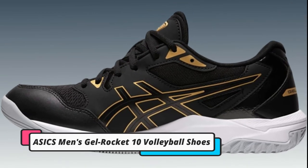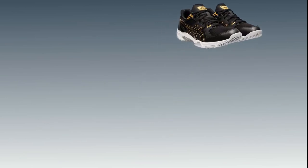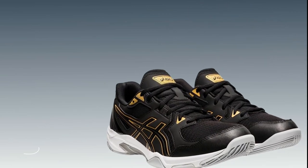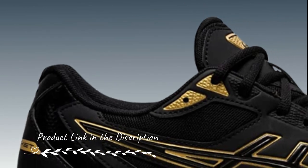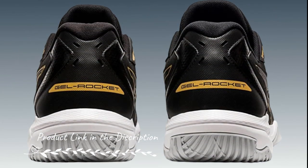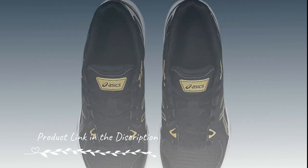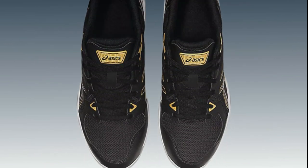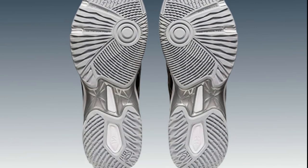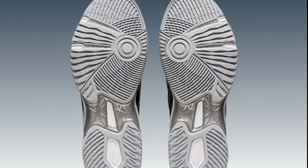Number 1. ASICS Men's Gel Rocket 10 Volleyball Shoes. ASICS Gel Rocket 10 Volleyball Shoes are a popular choice for players seeking lightweight and responsive footwear. These shoes feature ASICS's Signature Gel Cushioning System, providing excellent shock absorption during jumps and landings. They offer stability and traction on the court, helping you maximize your vertical leap.